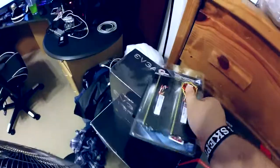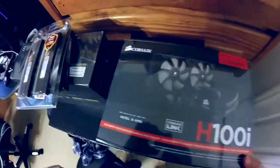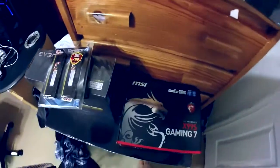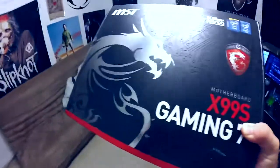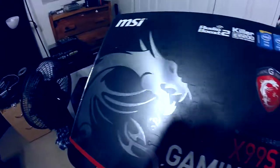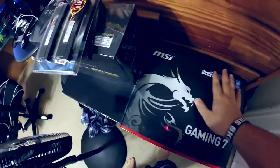For the CPU cooler, we have a liquid cooler — the H100i from Corsair. Oh my god, there's just so much, I can't believe it's actually come to this. For the motherboard, we have the X99S Gaming 7 from MSI — this is the new X99 chipset. I can't believe it, dude, it's all coming together.